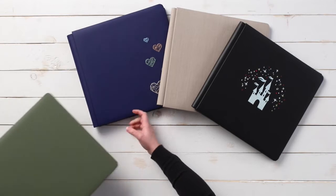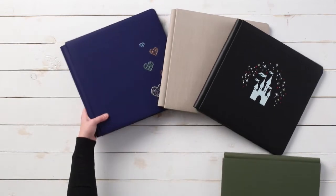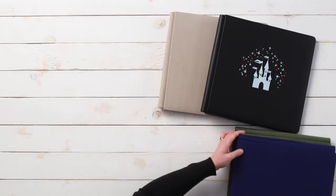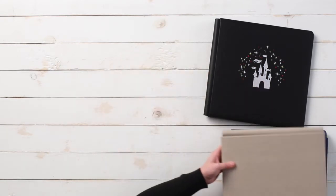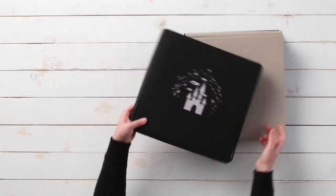You can get any 12 by 12 plain album covers, any 12 by 12 Fast to Fab albums, any 12 by 12 specialty albums, and any 12 by 12 foiled covers — all are included.